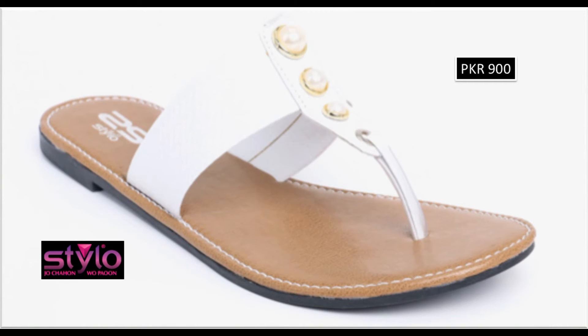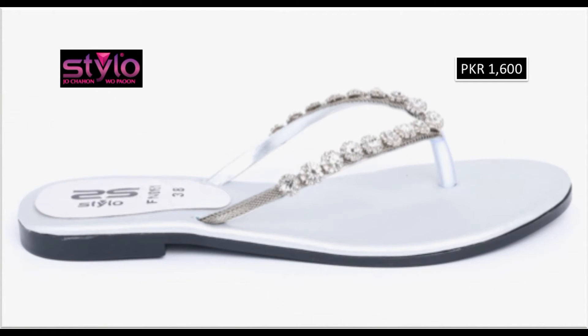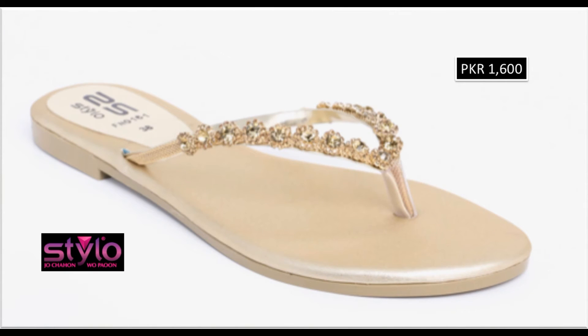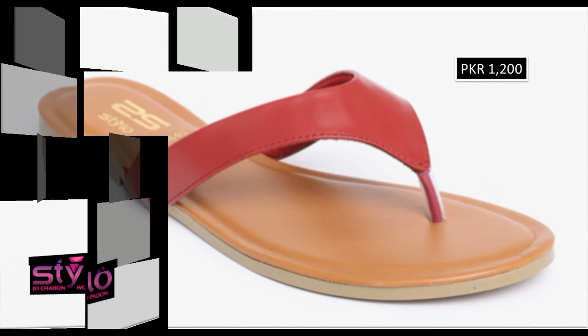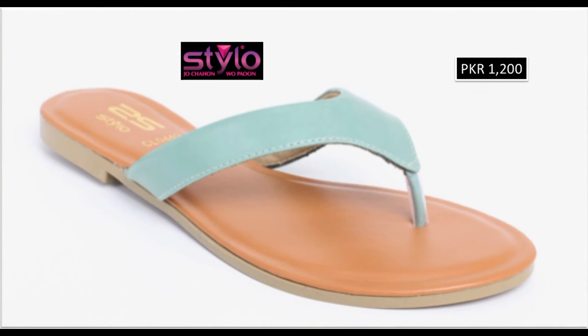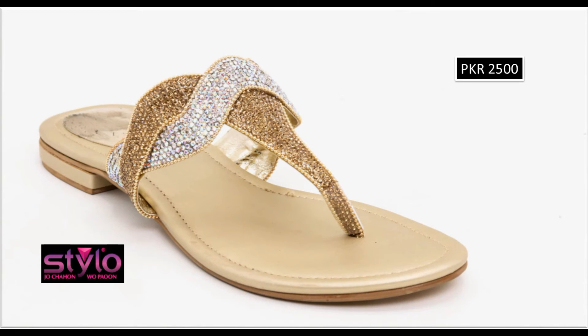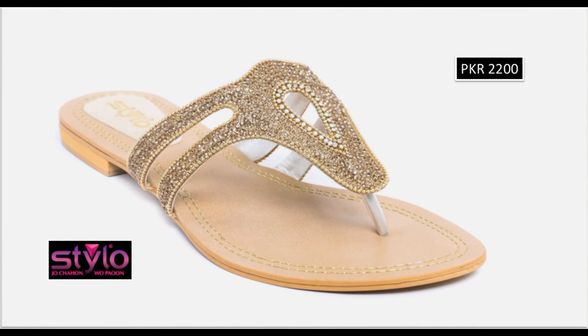Look at this plain white color chapal — priced at only 900 rupees. Butterfly patchwork designs in green color are also available. You can buy every color to match your dresses, both online and by visiting the outlet. Golden and silver color contrast designs are also beautiful. Thin strip and mid strip designs are also featured, with very unique and beautiful colors.